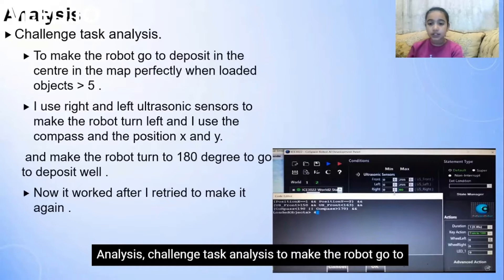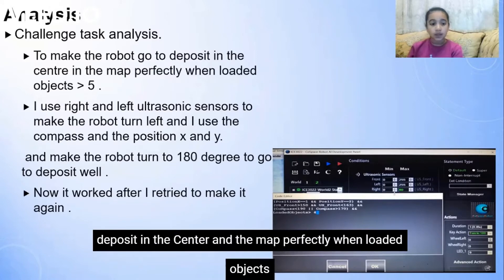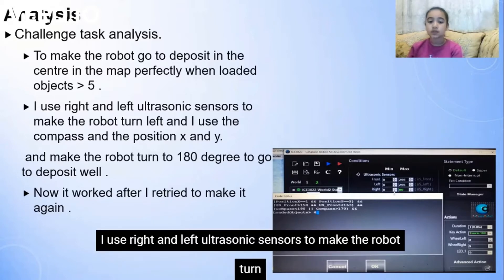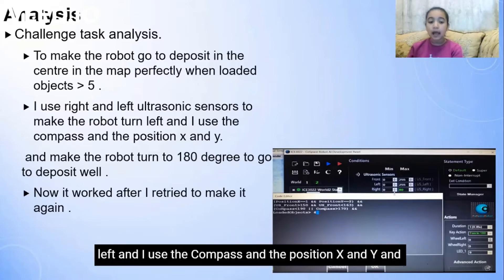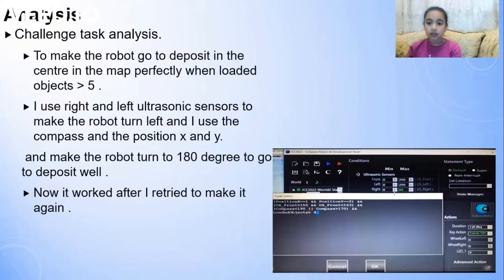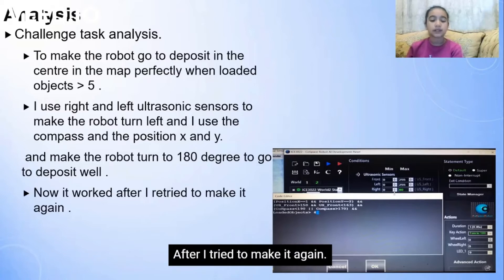Challenge task analysis. To make the robot go to Deposit in the center of the map perfectly, when loaded objects more than five, I used right and left ultrasonic sensors to make the robot turn left. I used the compass and the position X and Y. The robot turned to 180 degrees to go to Deposit well, and it worked after I retried.